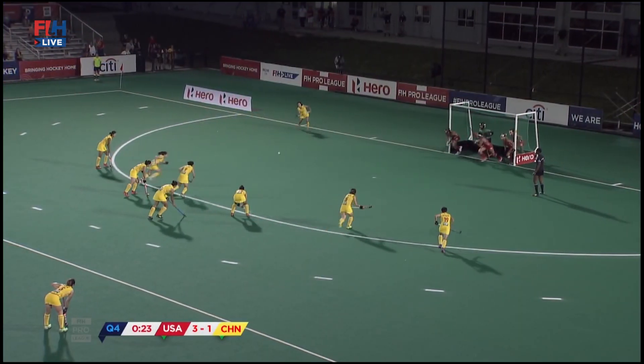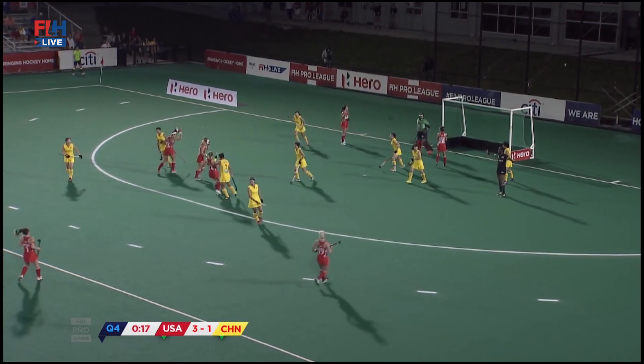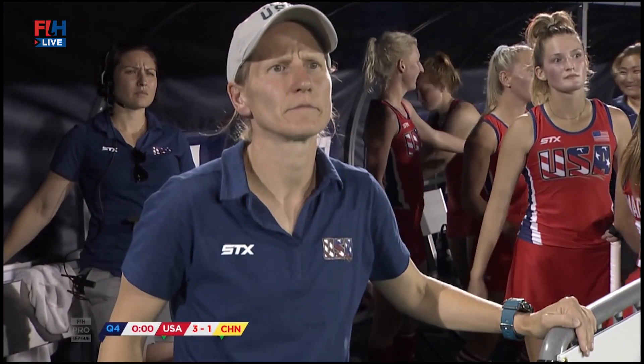Crucial one here for China — to the top of the battery, it's the sweep and Bing reads it perfectly off Gu. The second opportunity is wide there by China, and Yannika Shotmin will see her side collect their first FIH Pro League win in the 2019 season.